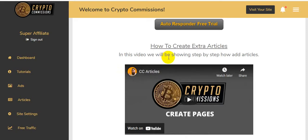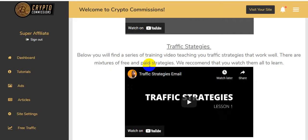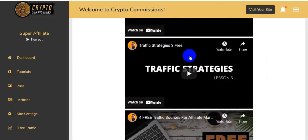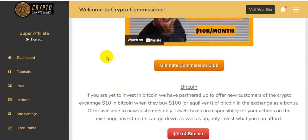They will also show you how to create extra articles in a step-by-step video. There are lots of video tutorials available in the members area, so you will have no problem getting started.